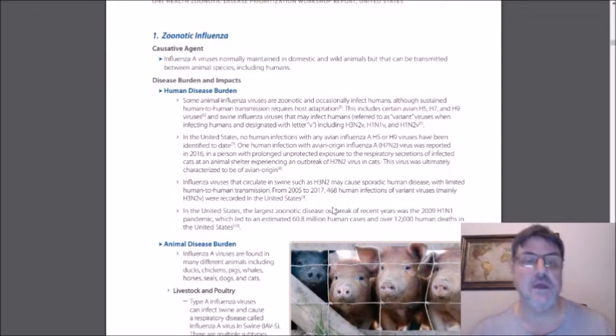Starting with zoonotic influenzas — these are influenza viruses typically maintained in domestic and wild animals but can be transmitted between animal species, including humans. Some animal influenza viruses are zoonotic and occasionally infect humans. These include certain avian flus — H5, H7, H9 — and the swine influenzas, usually characterized with a V at the end of the identification, calling them a variant virus. For example, H3N2V would be an example.